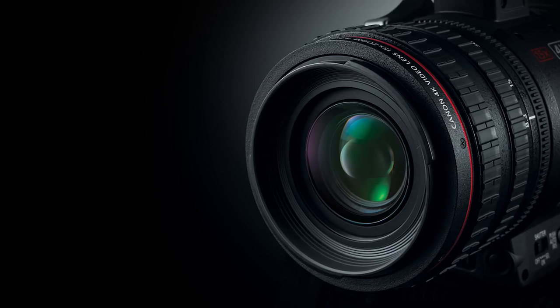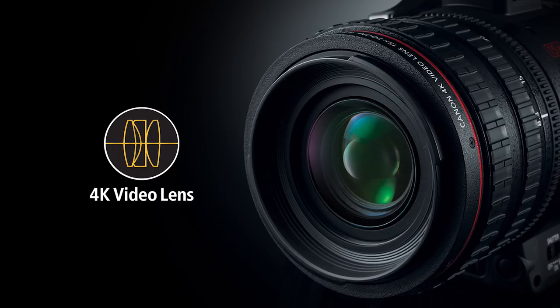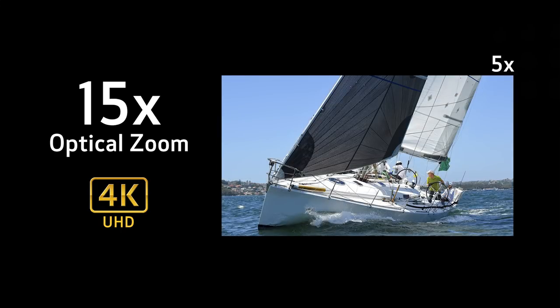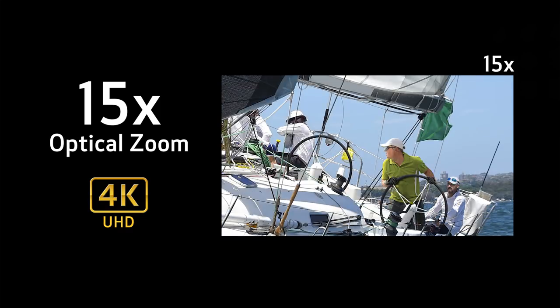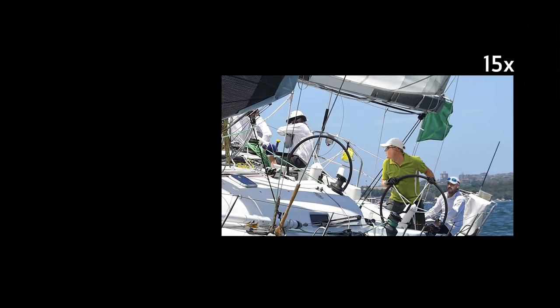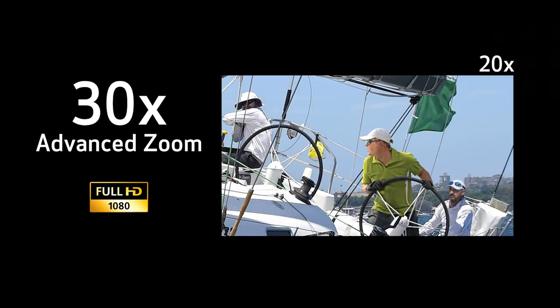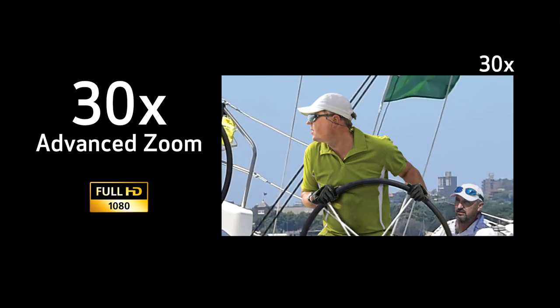Multiple aspheric elements have been included within the lens groups to achieve 4K image quality while correcting various aberrations over the entire zoom range. The ultra-wide angle 25.5 millimeter 15x optical zoom lens allows for high 4K image quality throughout the entire zoom range. And when shooting in full HD, approximately 30x advanced zoom is made possible with virtually no image degradation. For those really distant shots, there's even a 300x digital zoom option.